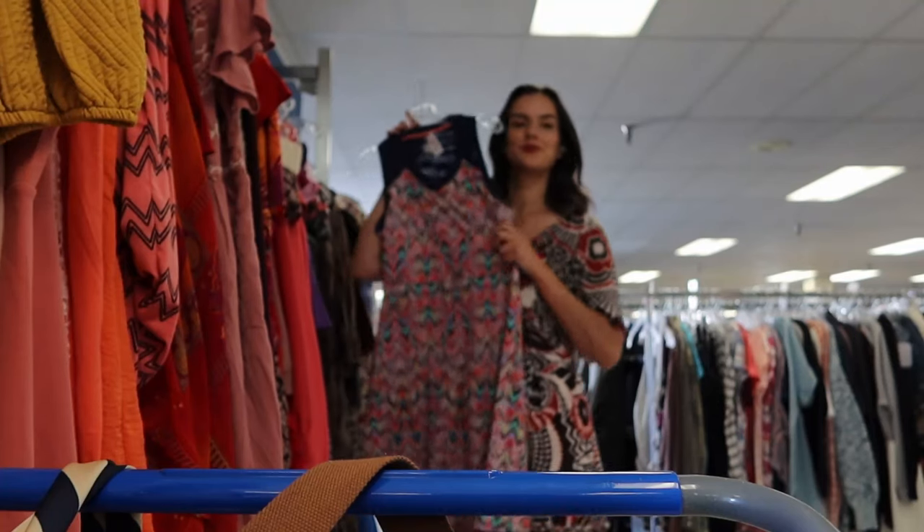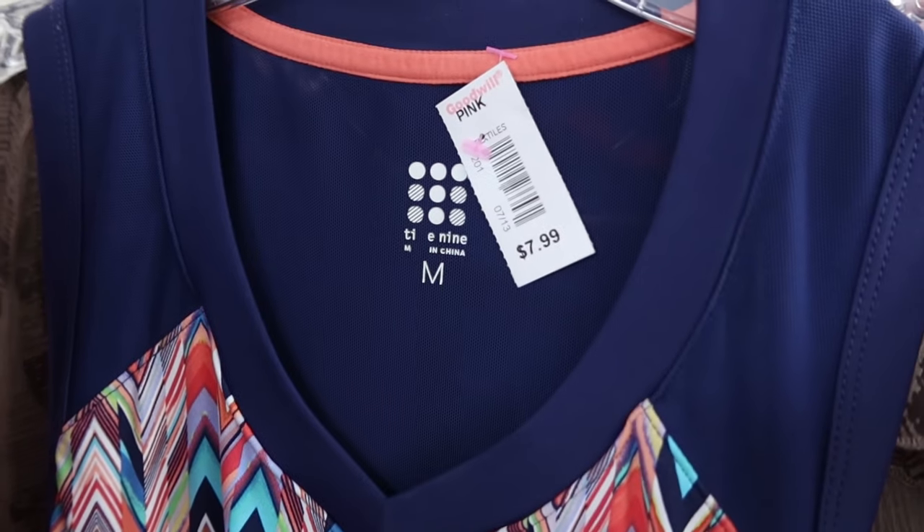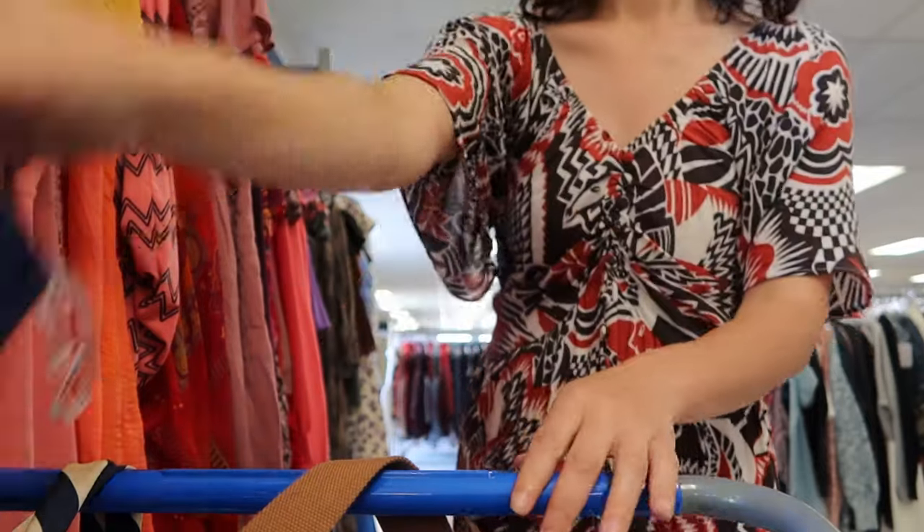I love this chevron abstract print — it's really fun. This is a Title IX dress and they always sell great for me. Keywords I like to use for this brand are camping, hiking, athleisure, and outdoors. This should go for around $40.